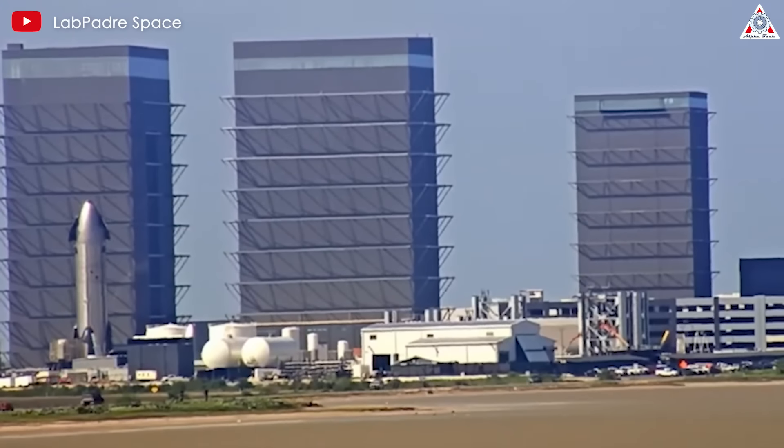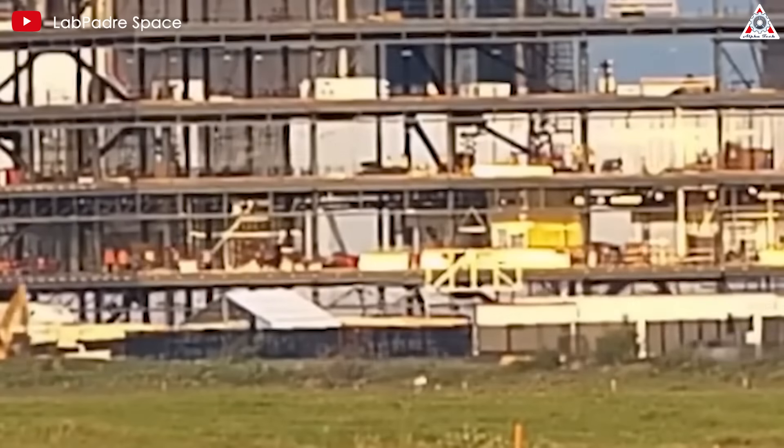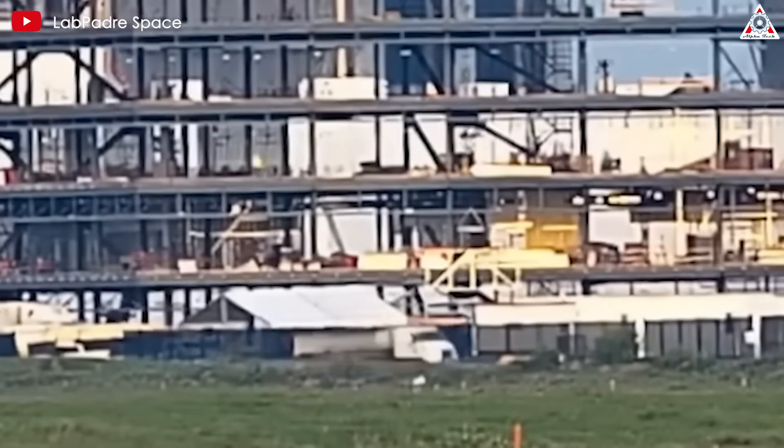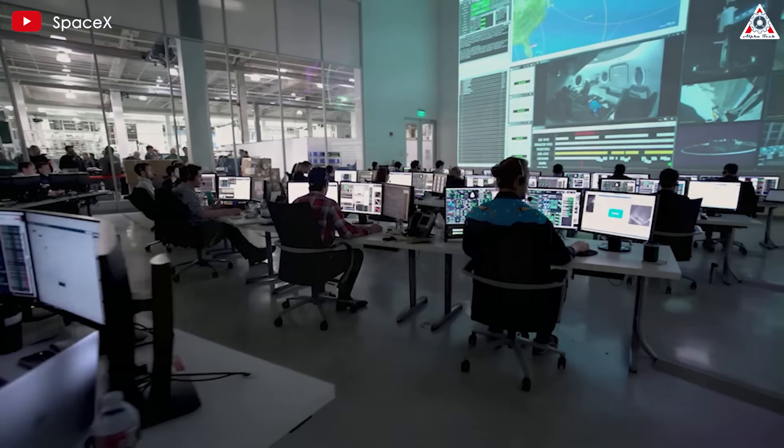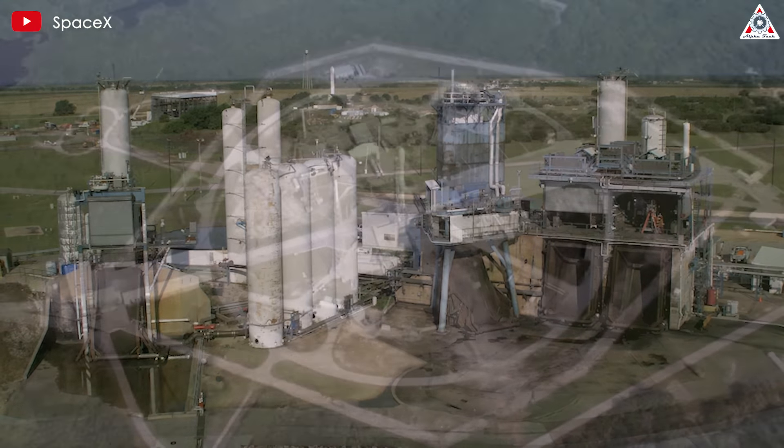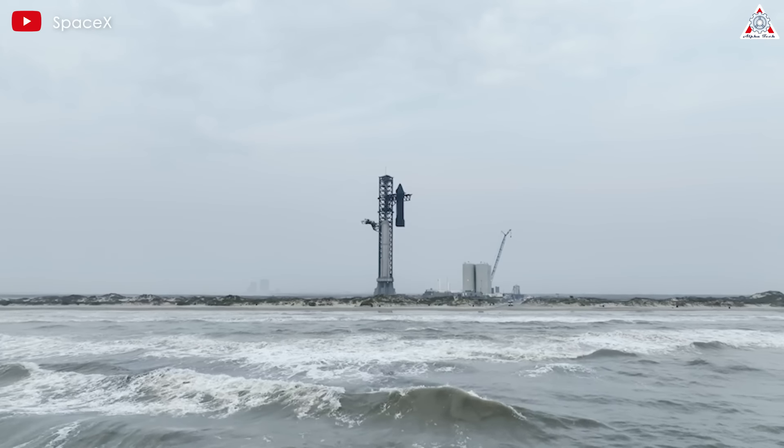What's inside the revealed new mass production factory of SpaceX? This will surely amaze you and even NASA. If anyone loves and studies SpaceX, they know that all the ambitions for the company's rocket programs are not small. From Falcon 9 to now, it's Starship.